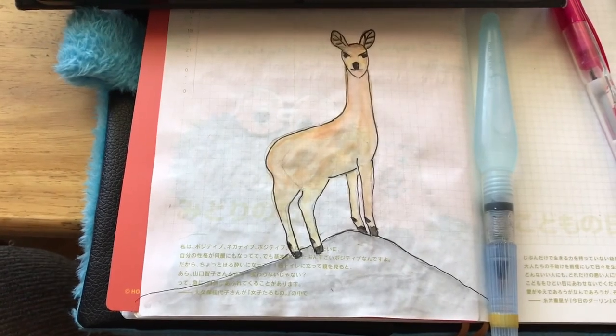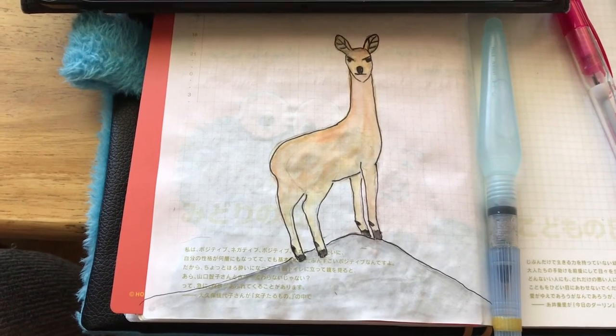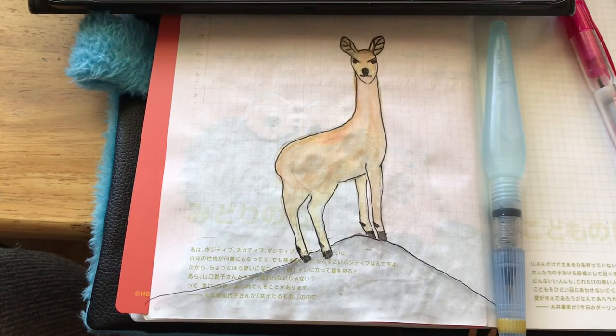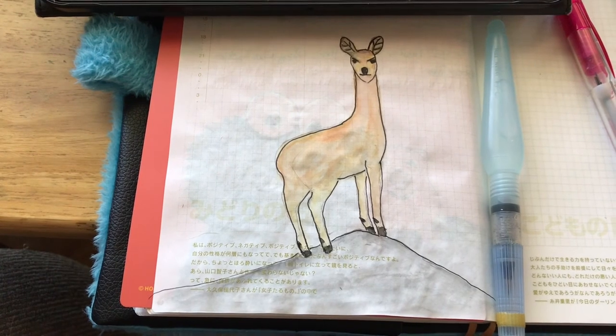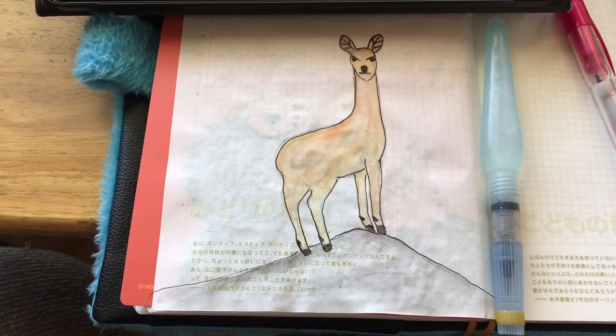So this is my finished product — day four, klipspringer, for the Hobonichi Challenge. If you liked the video give it a thumbs up, if you didn't give it a thumbs down, subscribe if you'd like to see more videos, and I will hopefully see you guys in a few days. Talk to you later, bye!